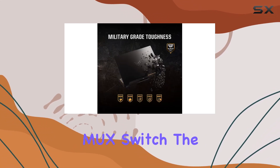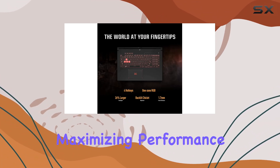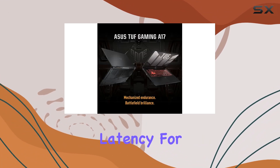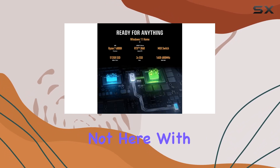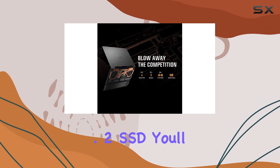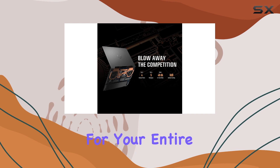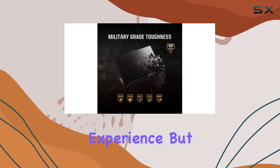And thanks to the dedicated MUX switch, the GPU communicates directly with the display, maximizing performance and minimizing latency for an unrivaled gaming experience. With a spacious 512GB PCIe NVMe M.2 SSD, you'll have ample room for your entire game library, loading them up at lightning speed to fully immerse yourself in the RTX gaming experience.